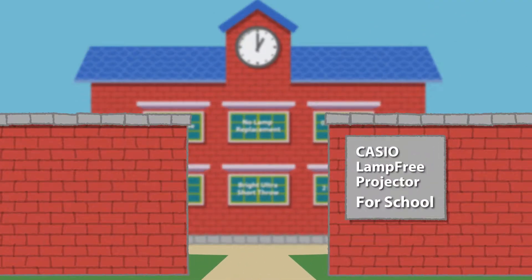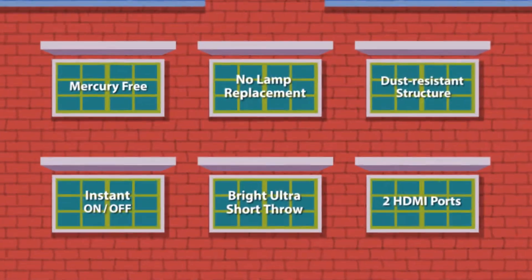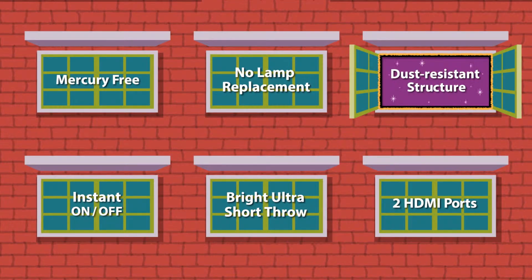Casio UT351 Ultra Short Throw Projector. Dust Resistant Structure.